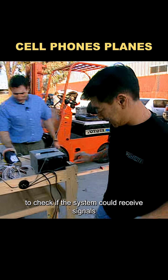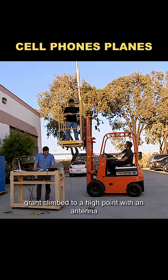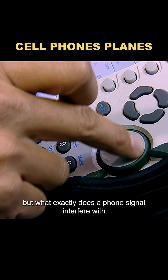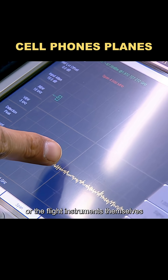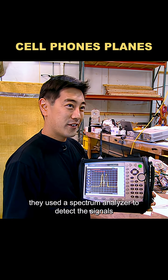To check if the system could receive signals from an air traffic control tower, Grant climbed to a high point with an antenna and sent signals to a nearby airport. Sure enough, the instruments responded. But what exactly does a phone signal interfere with — the communication system or the flight instruments themselves? Since you can't see electromagnetic waves, they used a spectrum analyzer to detect the signals.